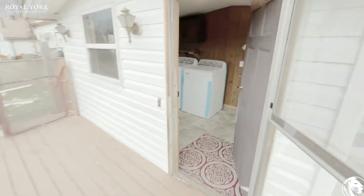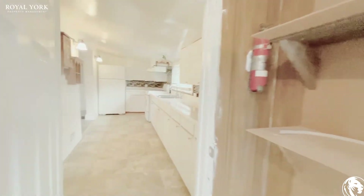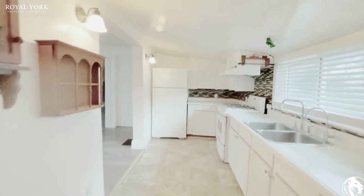Hello and welcome to 126 Mill Street, located in Delhi, Ontario. This is a two bedroom, one bathroom house available for rent by Royal York Property Management.